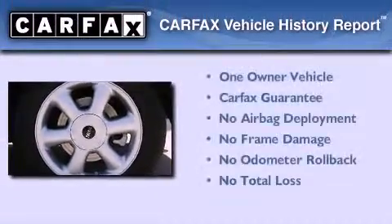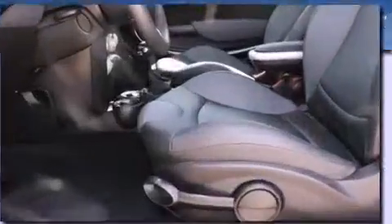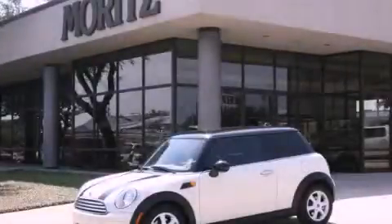This Mini has had only one owner and it qualifies for the Carfax buyback guarantee. Stop by today and test drive this vehicle for yourself.